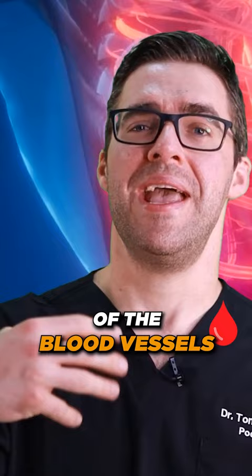So you get better blood flow, you get pressure off there, you're already getting healthier, you're losing weight — that's the trick. That's how you get rid of your foot ulcer with your podiatrist.